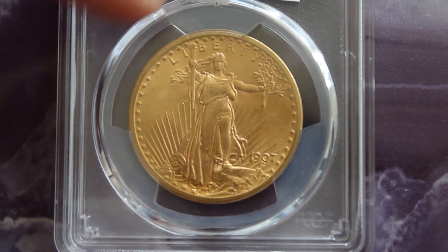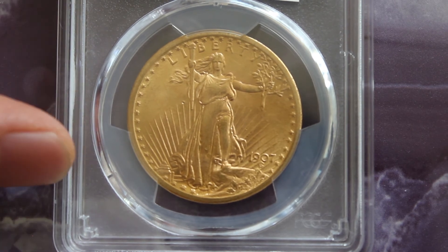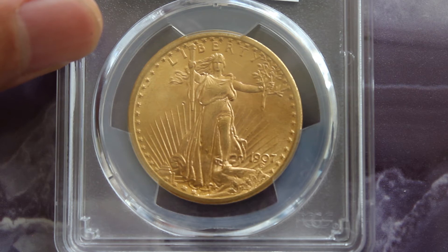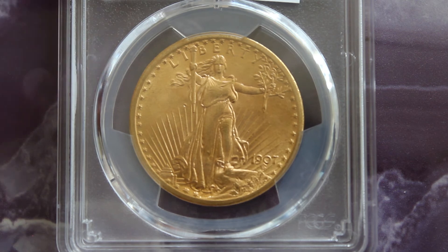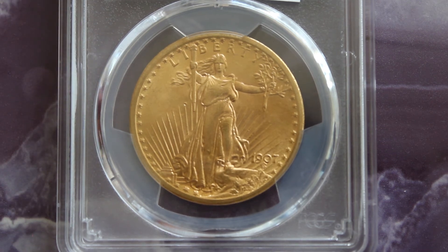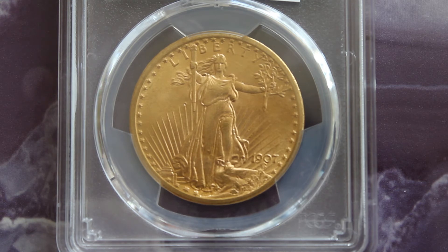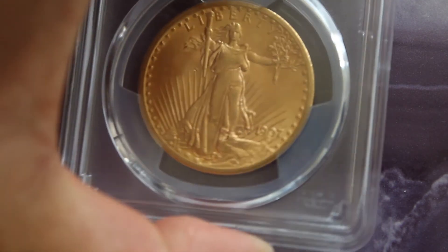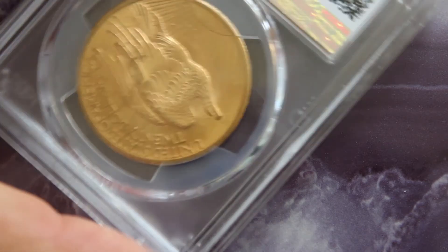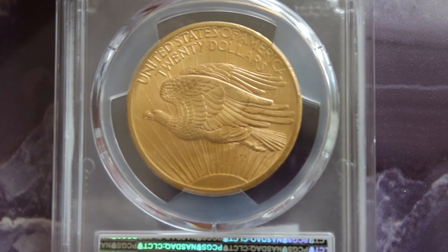This is a slab coin, which I'm not too concerned about. I just got it to help with the authenticity of this coin. It's the first Saint-Gaudens coin I've encountered, so I just wanted to verify it, even though it was purchased from a very reputable online dealer.